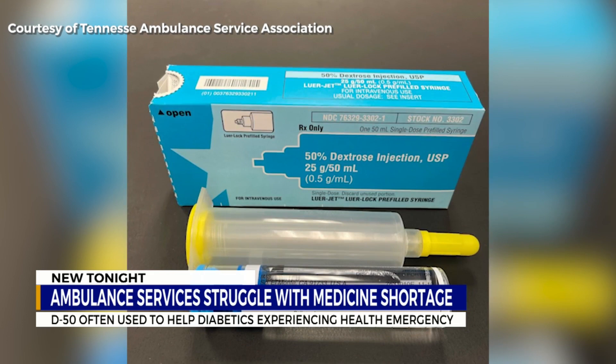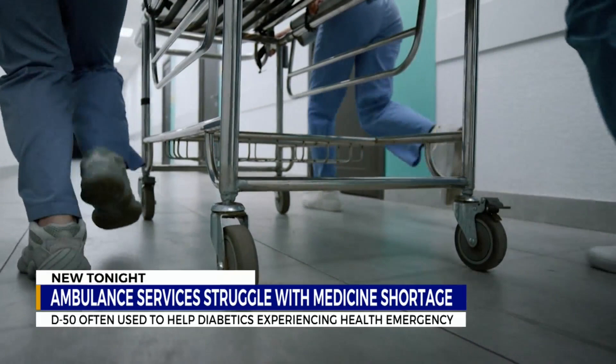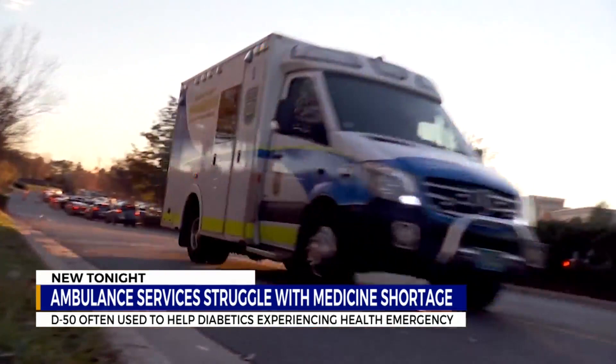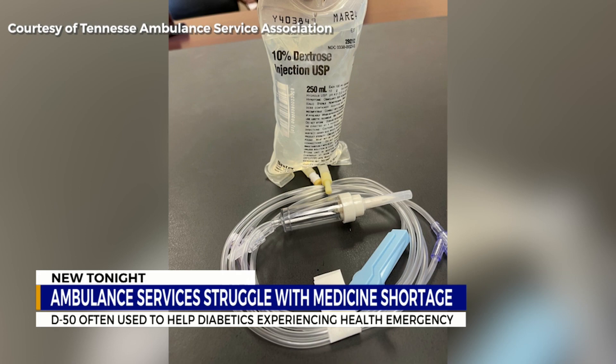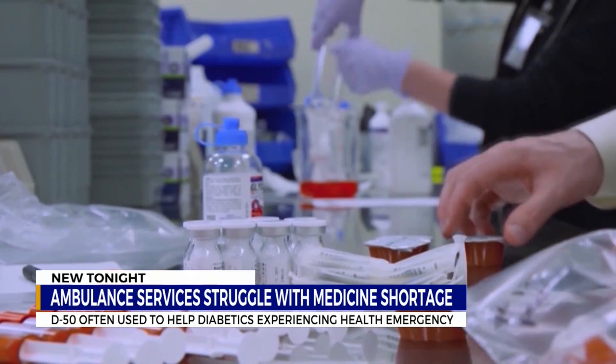But right now, many don't have it. Getting that blood glucose level back to a normal level is very key, and it's unfortunately taking longer when you don't have the D50 that you need. Physicians with the Tennessee Ambulance Service Association have come up with an alternative solution: IV bags with a lower concentration of dextrose. But they warn it could now take closer to 15 or 20 minutes to get a patient back to consciousness, versus the 60 to 90 seconds they're used to.